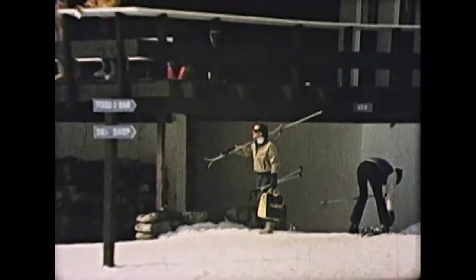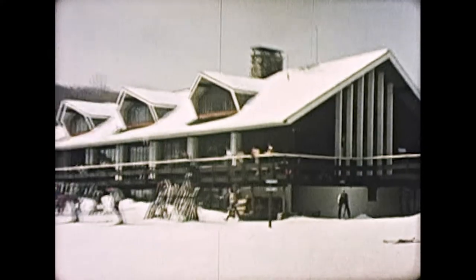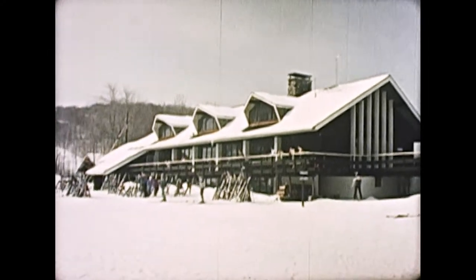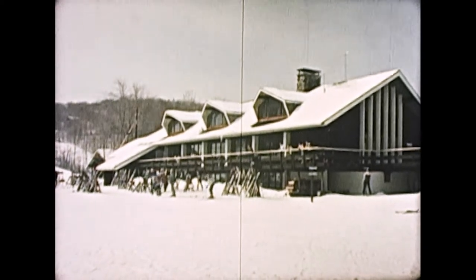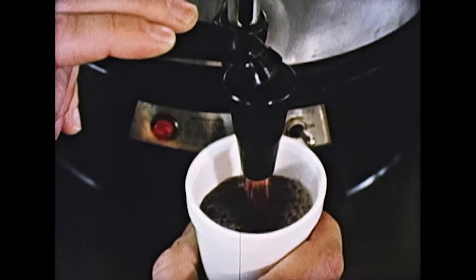Your skiing day at Pico begins and ends at the base lodge, where you'll find everything from information to tickets, from a complete slopeside rental shop, to our dining area.